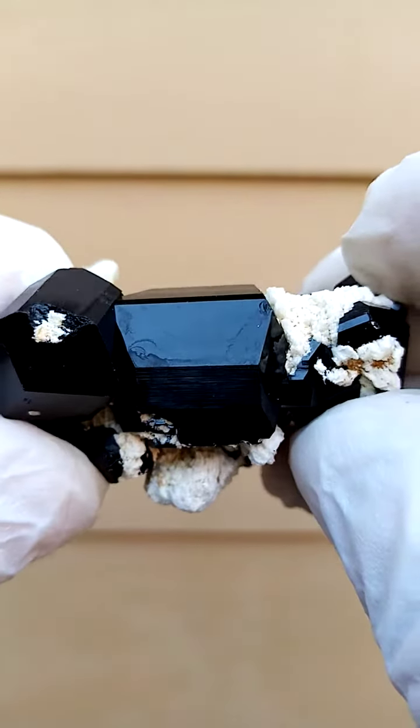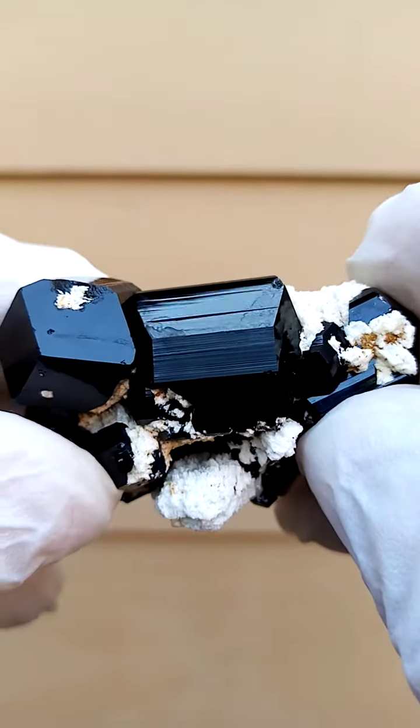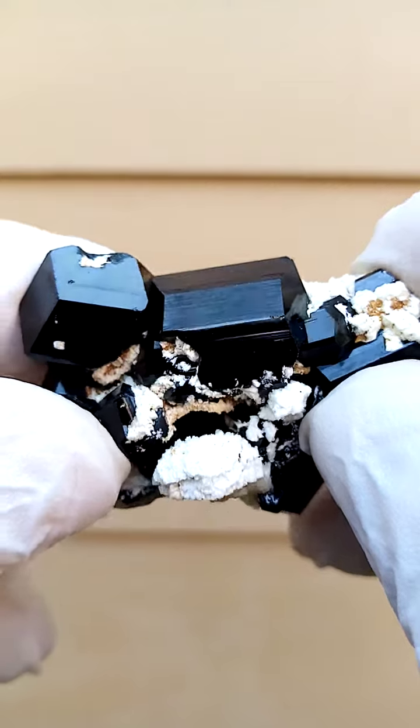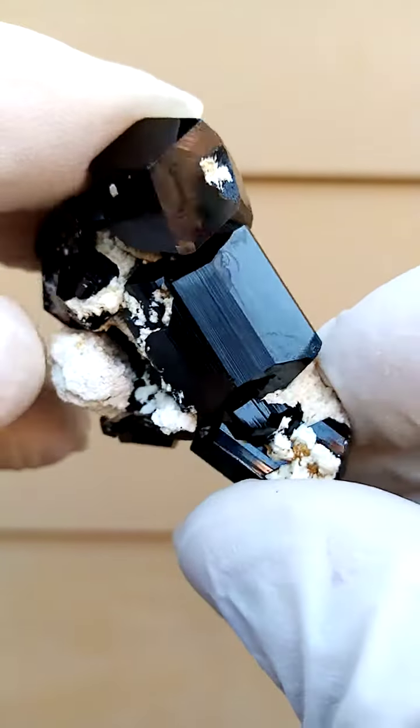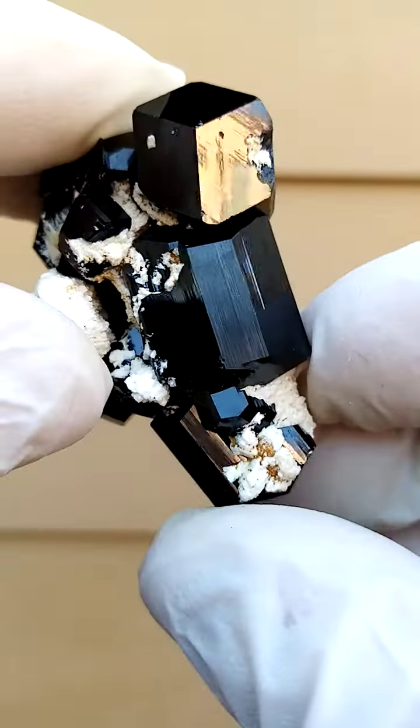Also interesting are these striations on the sides of these crystals, as you can see. Now, with quartz they'd run across the crystal, whereas here they run along the length of the crystal.